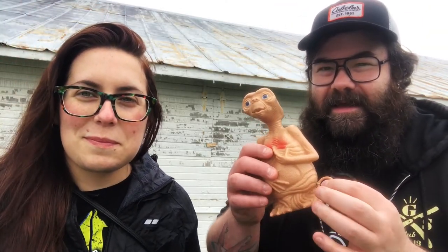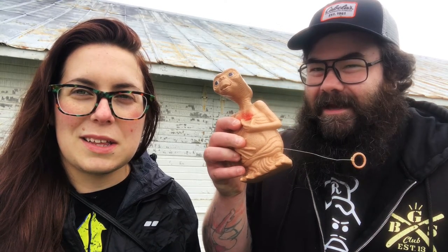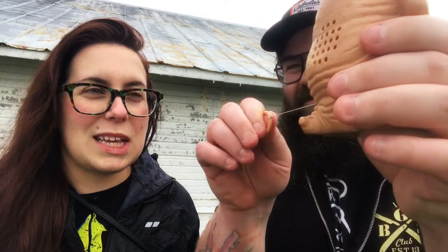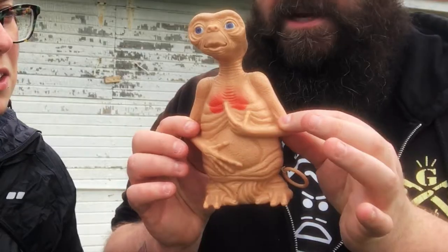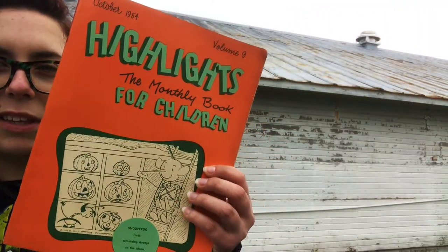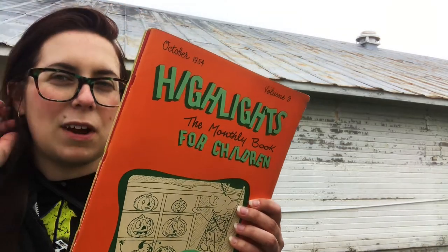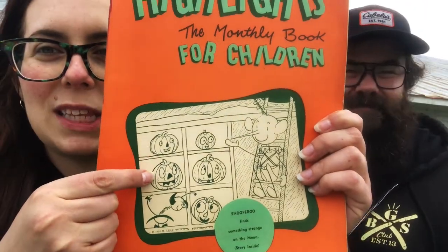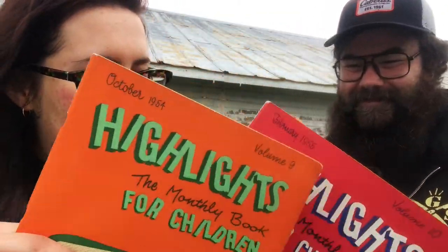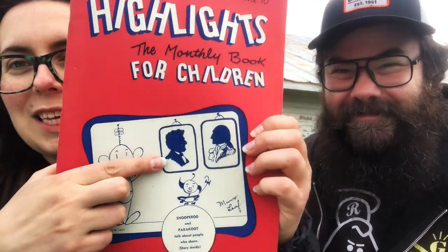First thing I want to talk about — we found this ET guy. ET! ET! ET! This is five bucks, man — vintage 1982, the year I was born. It says Universal Studios, so I think it came from the park. So cool, man — I love this thing. This is going right on the shelf next to my Terminator. I didn't know Highlights was this old. This one's from October and has pumpkins, so of course I had to get it.